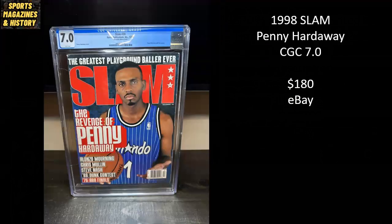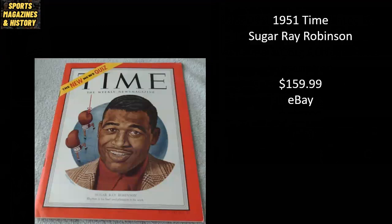From 1998, I love Slam Magazine — here we have Penny Hardaway, a CGC 7.0 'The Revenge of Penny Hardaway,' sold for $180 on eBay. I also love the sports covers on Time Magazine, and here's an instance from 1951 — Sugar Ray Robinson on the cover of Time Magazine. This raw copy went for $159.99.